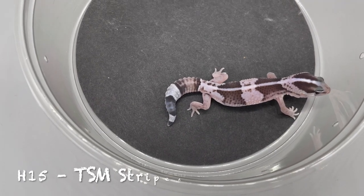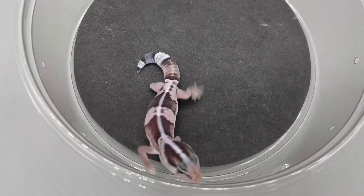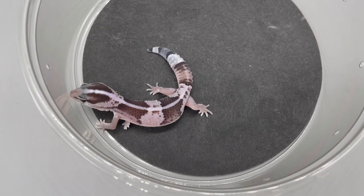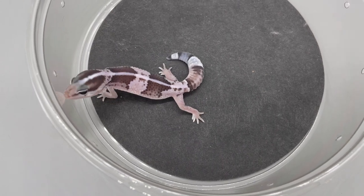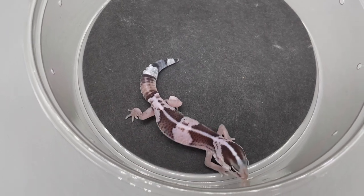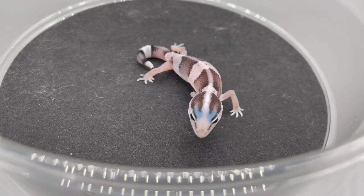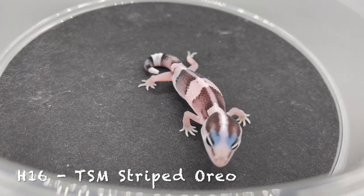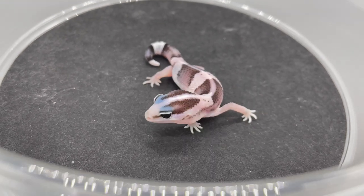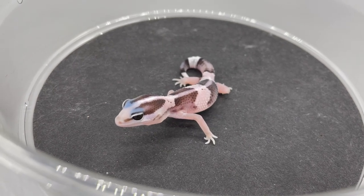H15 — temperature-sexed male, striped Oreo, hatched on June 5th, 2022. H16 is the clutch mate of H15, also hatched on June 5th, 2022.